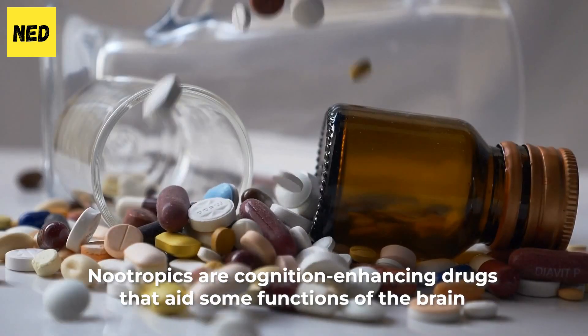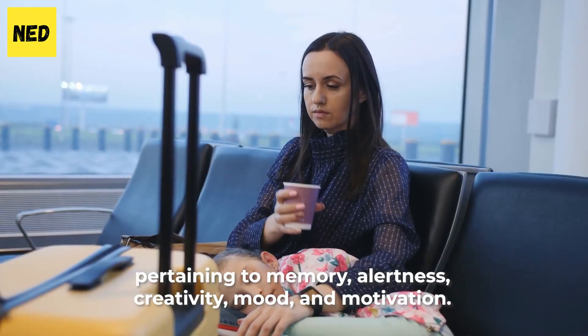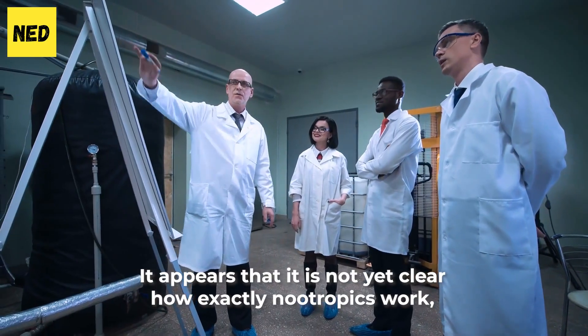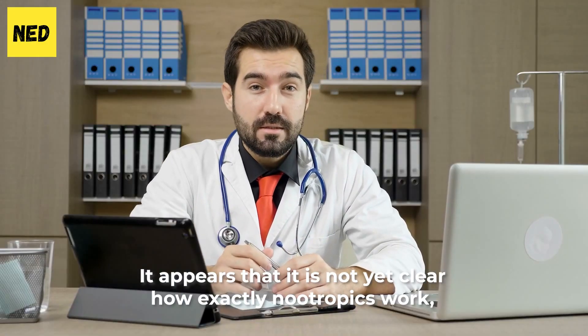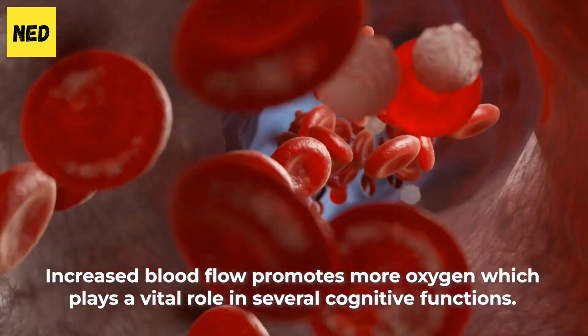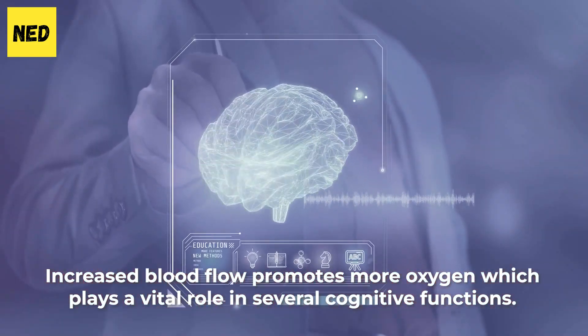First of all, what exactly are nootropics? Nootropics are cognitive-enhancing drugs that aid some functions of the brain pertaining to memory, alertness, creativity, mood, and motivation. It appears that it is not yet clear how exactly nootropics work, but it may be due to the ability to increase the blood flow to your brain. Increased blood flow promotes more oxygen, which plays a vital role in several cognitive functions.